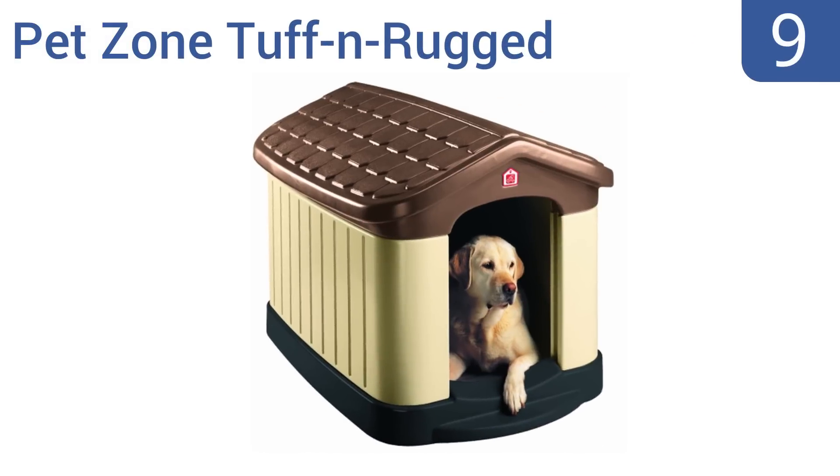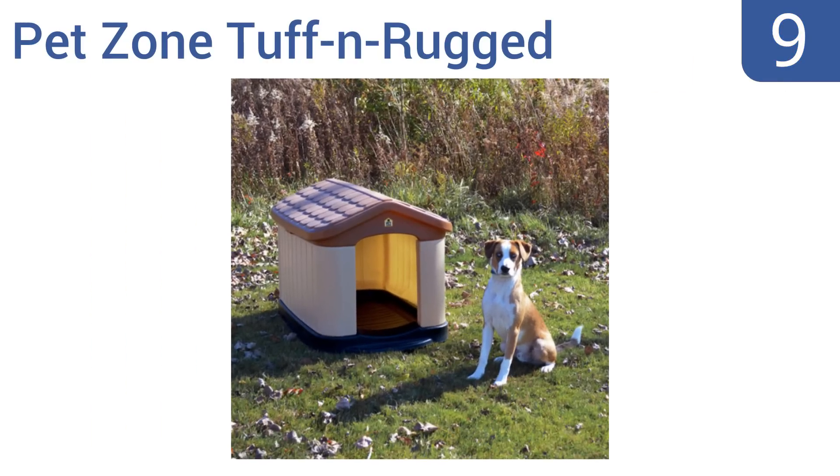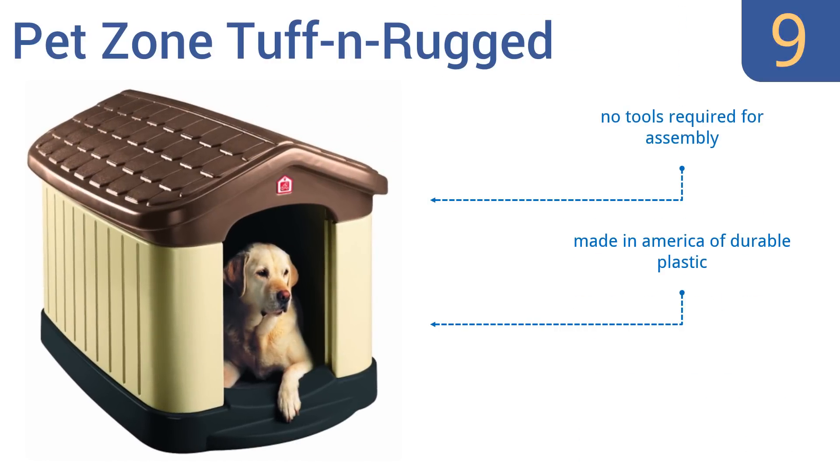At number nine, the Pet's Own Tough and Rugged has a sturdy double wall construction for added insulation. It's large enough to accommodate dogs up to 125 pounds. This house has fade-resistant color with UV protection. It's made in America of durable plastic and no tools are required for assembly, but strong winds can blow it over when empty.